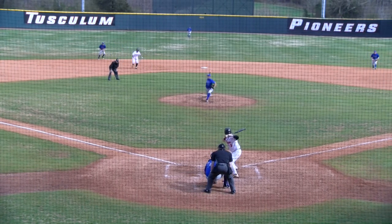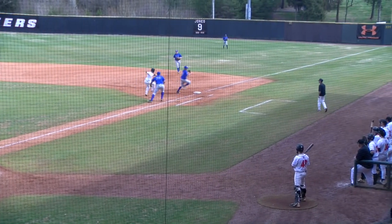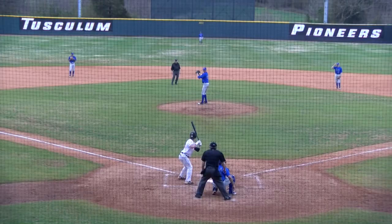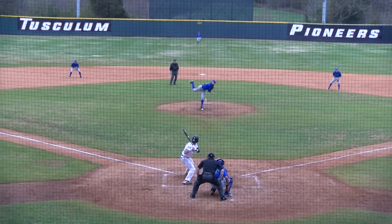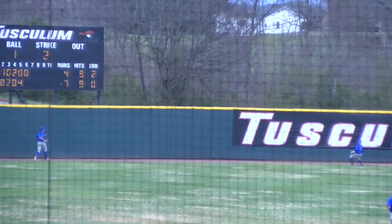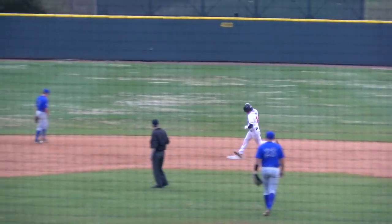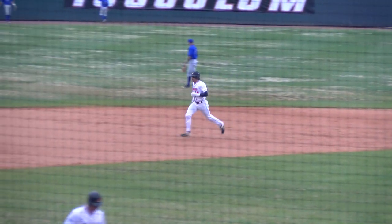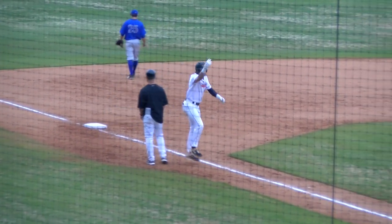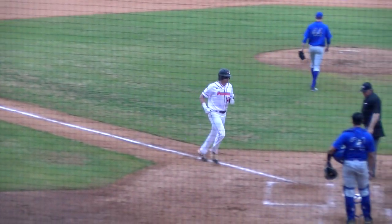Stretch and the 0-2 pitch, chopped towards first — fumbled by the first baseman. And now the tag, they're going to stay safe. One and two the count, the pitch — skied towards left center field, hit pretty well, back at the track, at the wall. It is gone. Two-run home run, Bryson Ford. His third home run of the season, he's knocked in four. And the Pioneers stretch their lead out to nine to four here in the sixth.